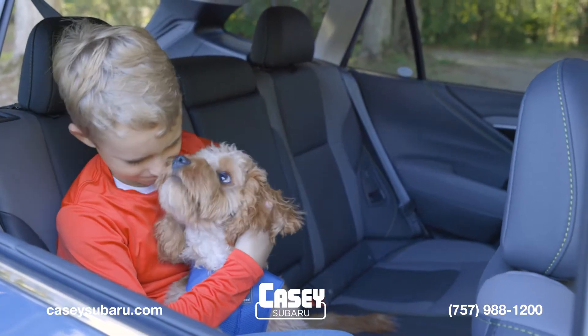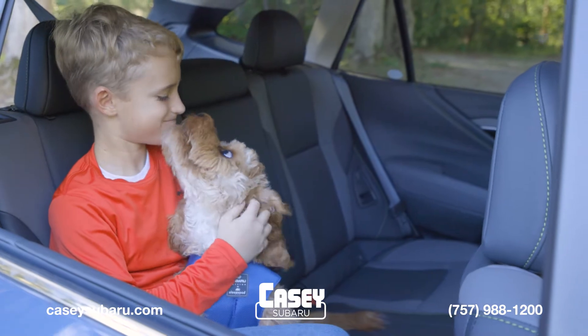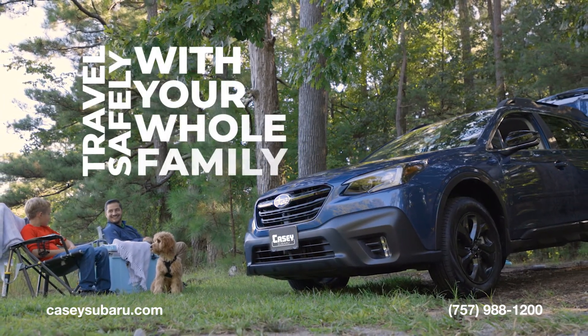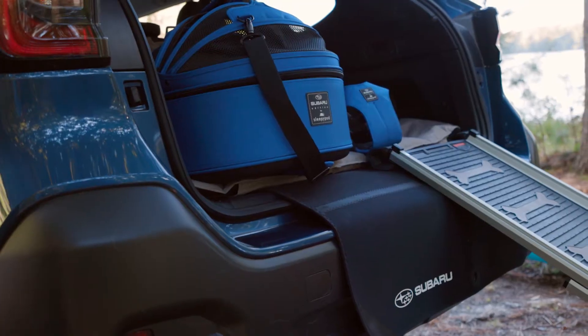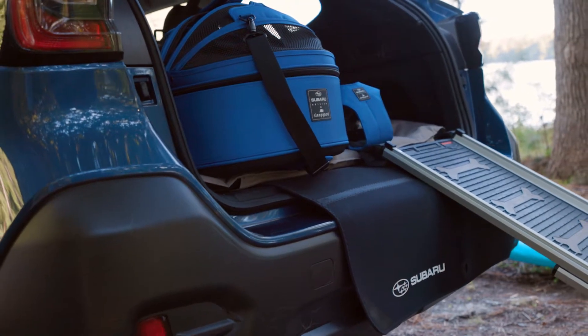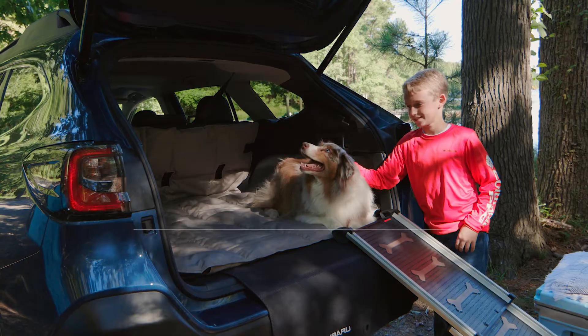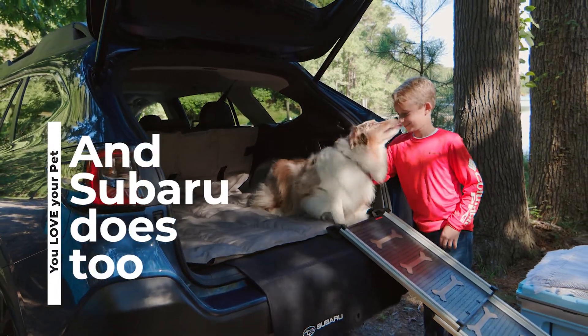Road trips are always more fun for everyone in the comfort of a Subaru, and you now have more options than ever to travel safely with your whole family in mind. Casey Subaru has a wide selection of Subaru accessories that will help keep your pet comfortable and safe wherever the road leads. You love your pet and Subaru does too.